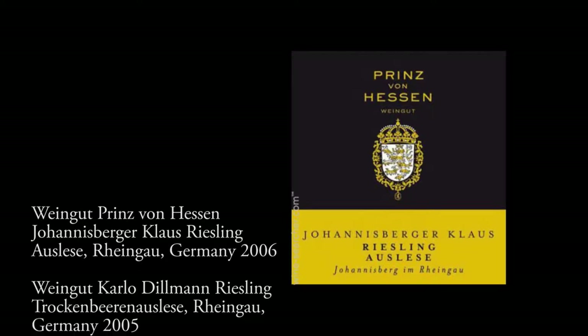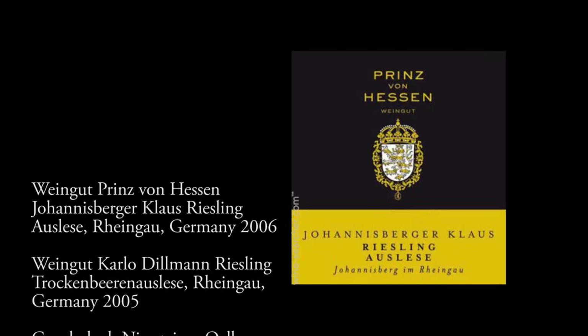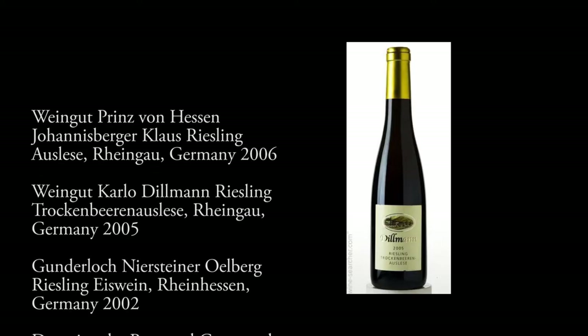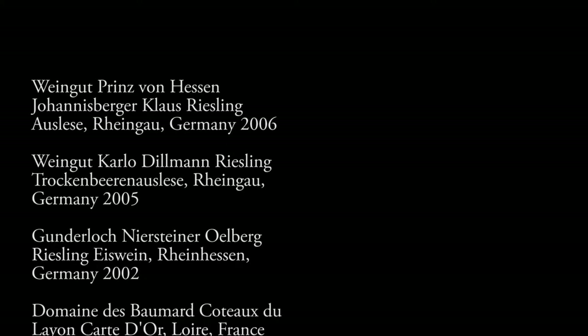We'll start our night off with a look at German dessert wines from the Rheingau and Rheinhessen — wines like Assmannshausen Trakenberg, and also an ice wine.